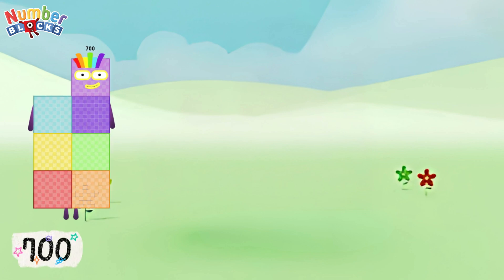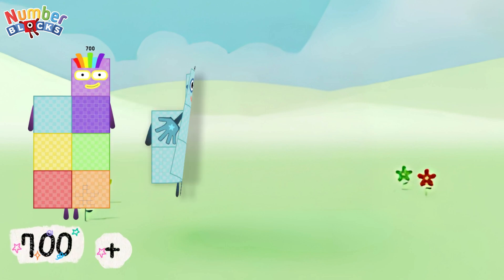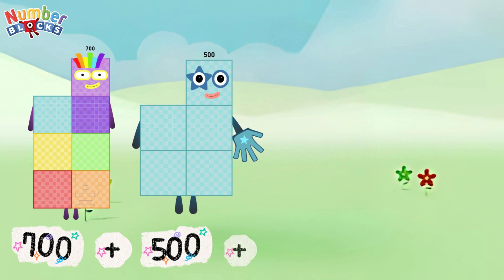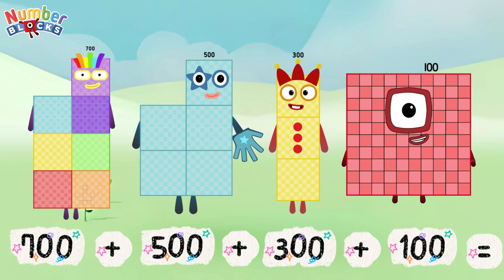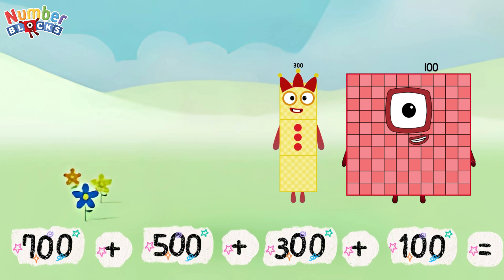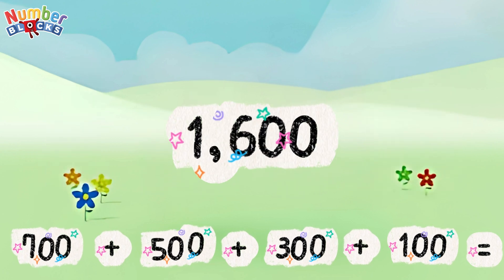700 plus 500 plus 300 plus 100 is equal to 1,600.